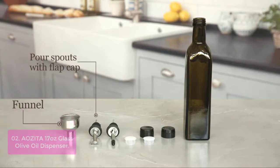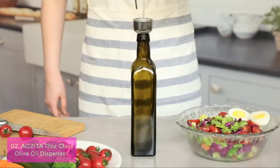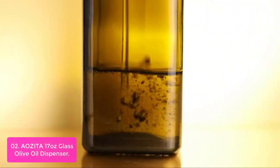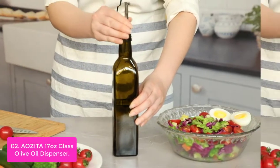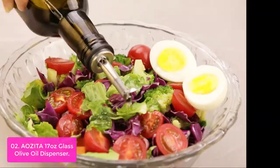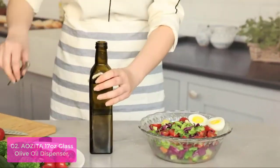List number 2: Aezita 17-oz Glass Olive Oil Dispenser. This Aezita olive oil dispenser set comes with a 17-oz brown glass olive oil bottle, two stainless steel drip-free oil spouts, two cap wrenches, and a funnel. This is an essential item for any kitchen offering the option to properly dispense olive oil from a bottle. The bottle is made of stainless steel design and has nice printing.